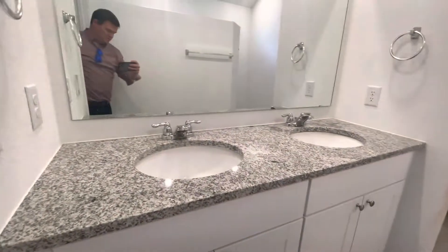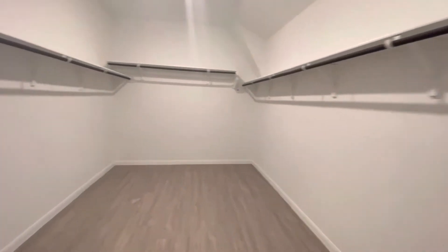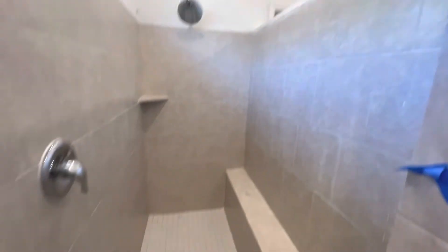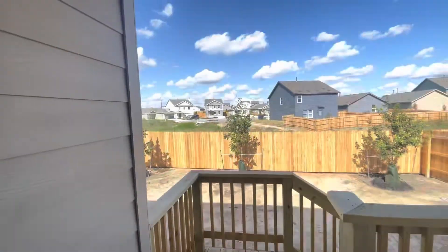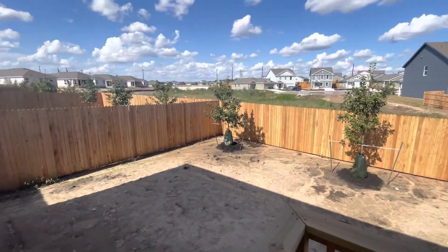Good size master. Dual vanities, large closet — this thing's huge, guys, it's easily as big as a bedroom. Here's our stand-up shower. Programmable thermostat.